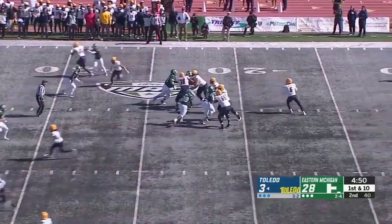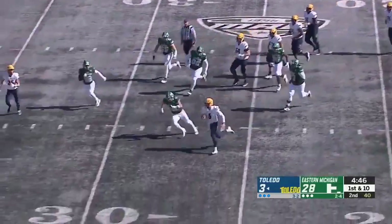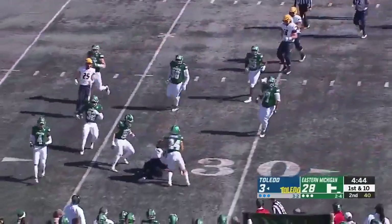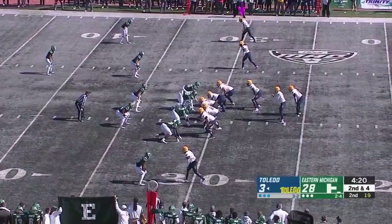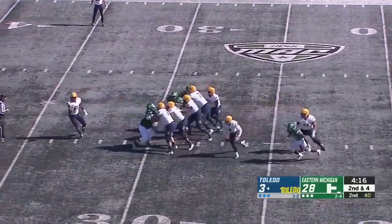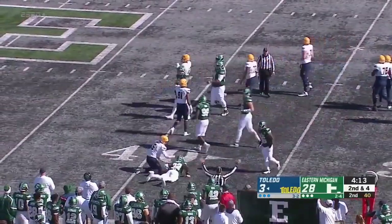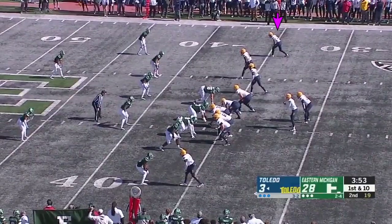Passing for 82 yards so far today. Flushed from the pocket, and he's going to run it. Another slide after gaining. Trying to stress this Eagles defense to the max. Good coverage downfield forcing the quarterback run, but he picks up five yards.